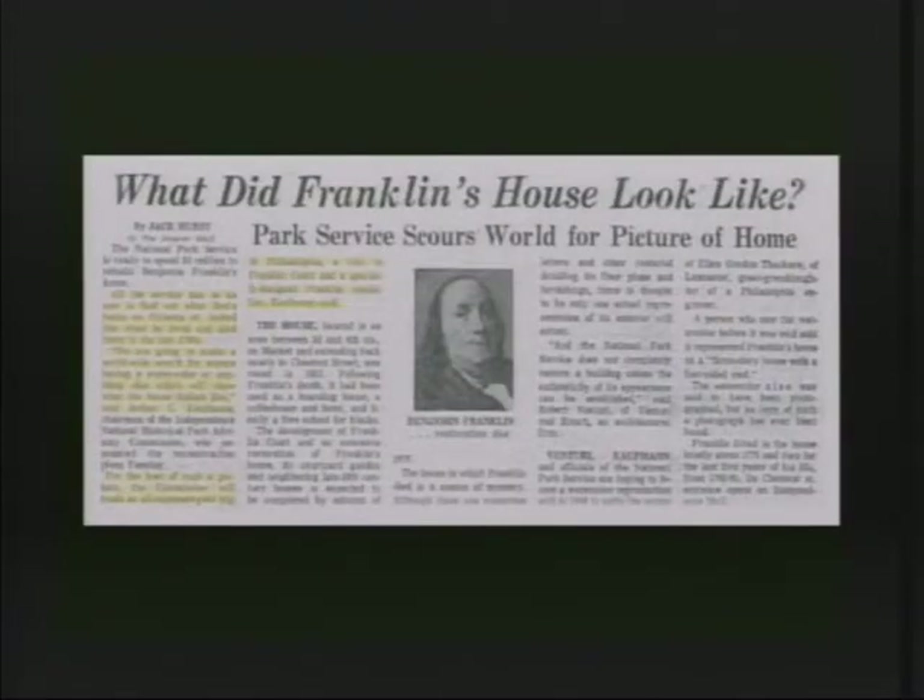After all of this, the bicentennial was approaching, and still this question remained: what did Franklin's house look like? They were desperate to find more information. From around 1972: 'We are going to make a worldwide search for anyone having a watercolor or anything else which will help show us what the house looked like. For the loan of such a picture, the commission will trade an all-expenses-paid trip to Philadelphia, a visit to Franklin Court, and a specially designed Franklin medal.' That was apparently not incentive enough to produce any more information.